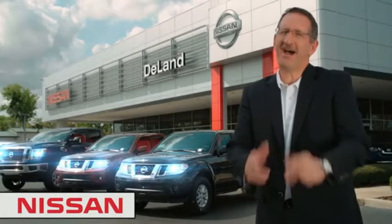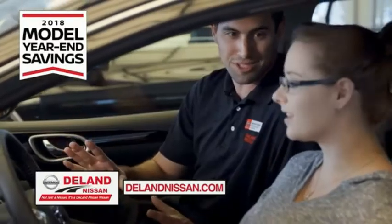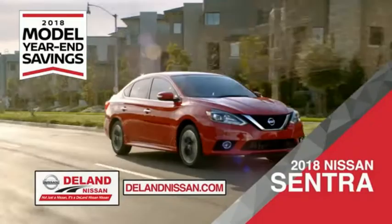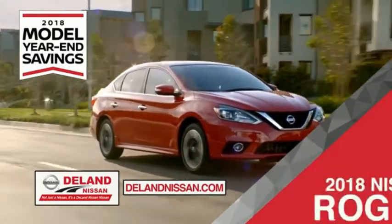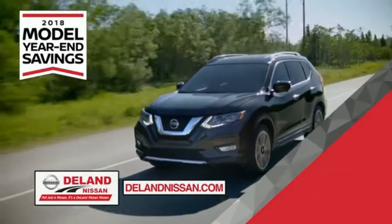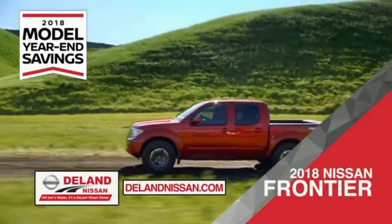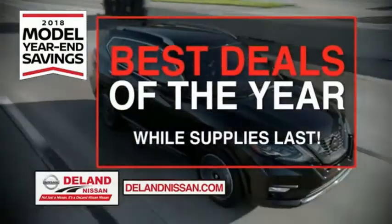I'm Curt Dine. Before you buy, give us a try. Get ready to play big and save big with Deland Nissan during the 2018 model year savings event. Save on the 2018 Nissan Sentra — impressively styled and crafted just for you — or the family-friendly SUV crossover, the 2018 Nissan Rogue or Rogue Sport, or work smart and play hard in the 2018 Nissan Frontier Truck. Save big on all 2018 models before the end of the year.